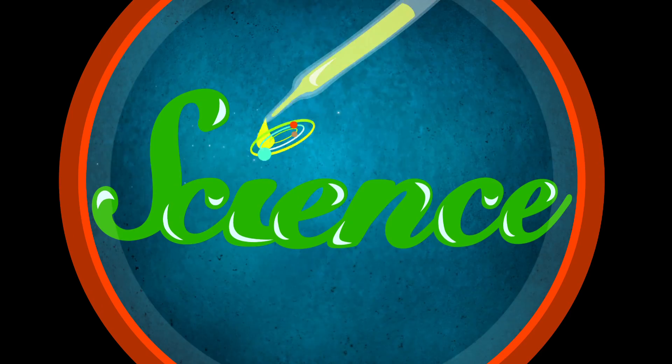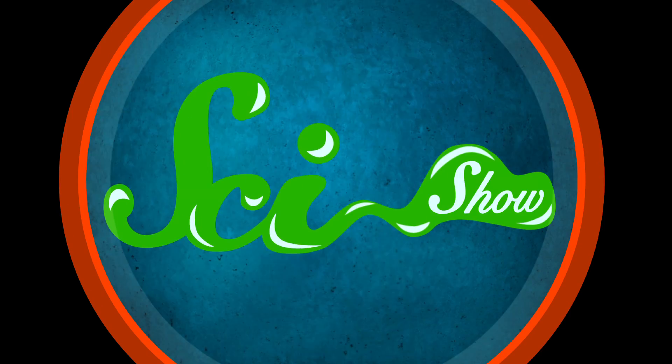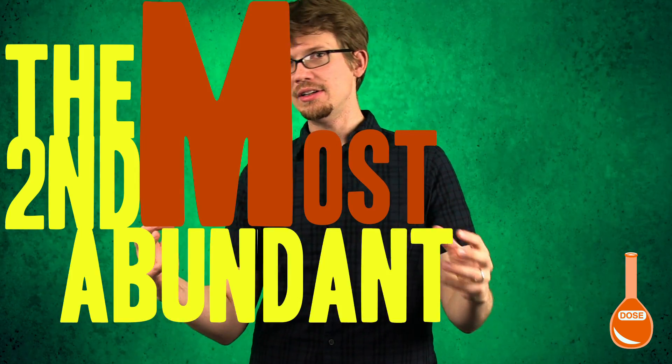Hey guys, guess what gas we're talking about today! And the news is dire. This is serious stuff, people! Despite the fact that helium is the second most abundant element in the universe, we're running out.